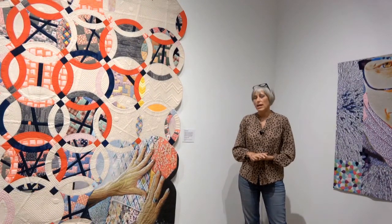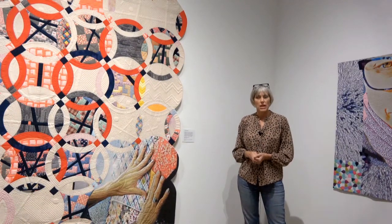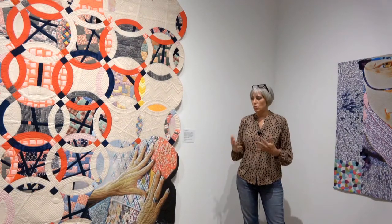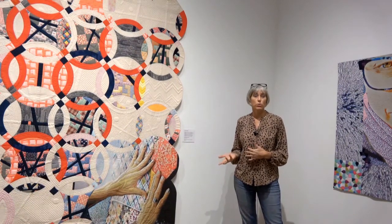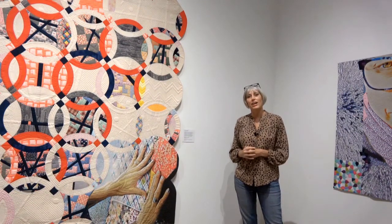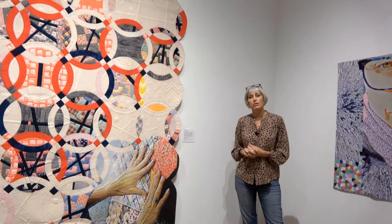I went to art school and was studying heavily in painting, but also in photography. At a time when I was in a school show, I actually put two quilts into my exhibit, and my teachers pulled me aside and told me that those two quilted pieces didn't belong in my art school education.